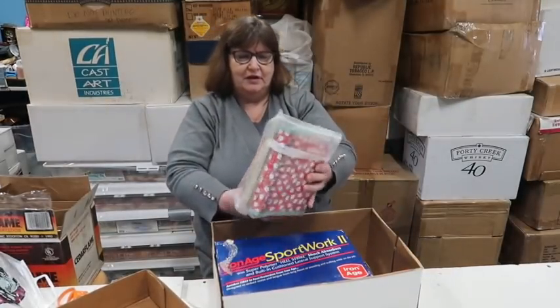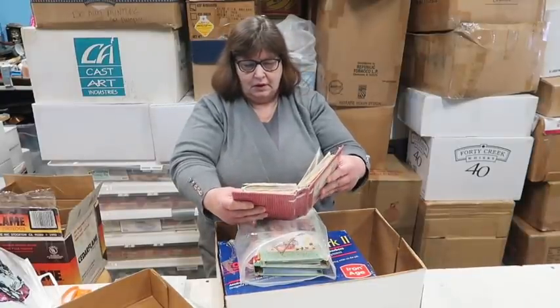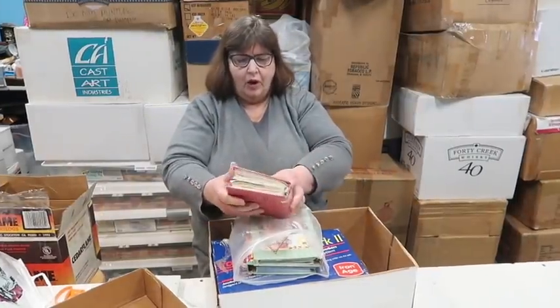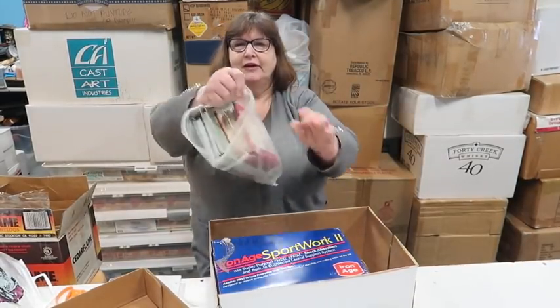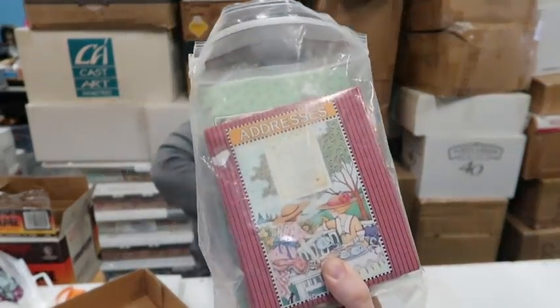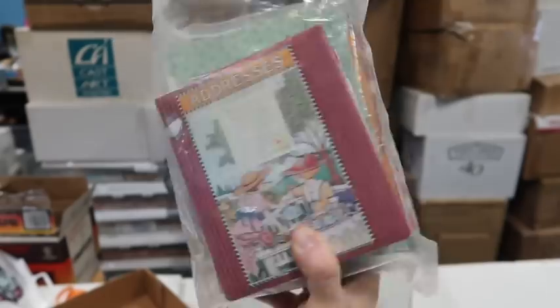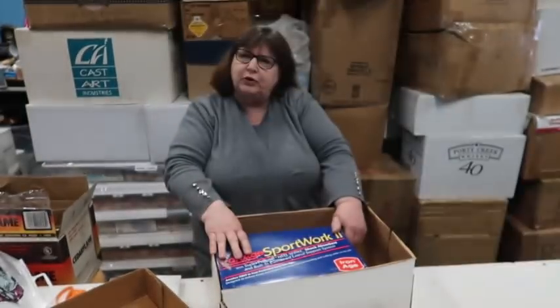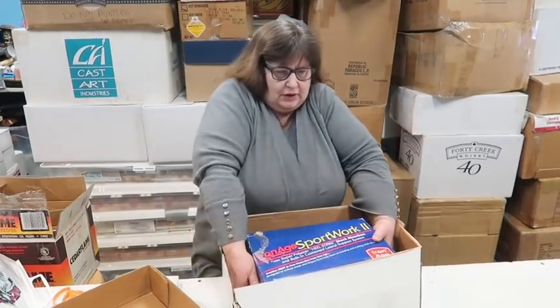What else have we got? I think it's Christian address books for different ministries or something. Alright, let's move on.